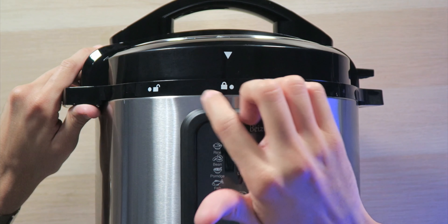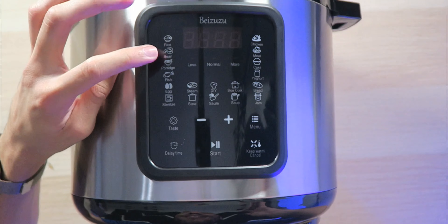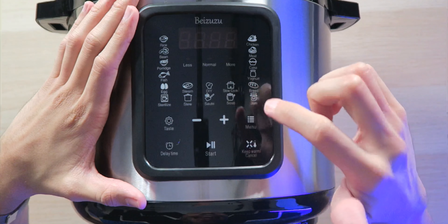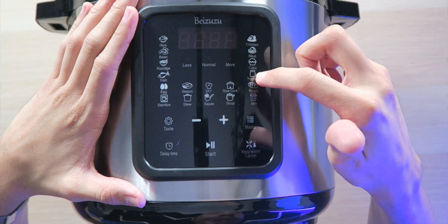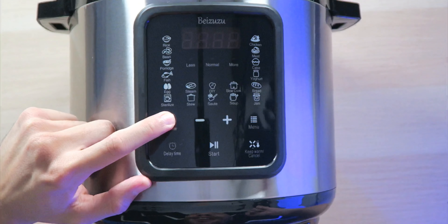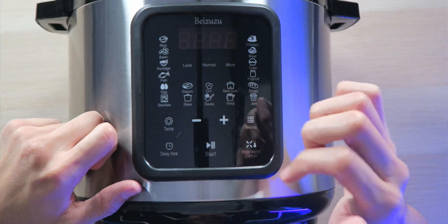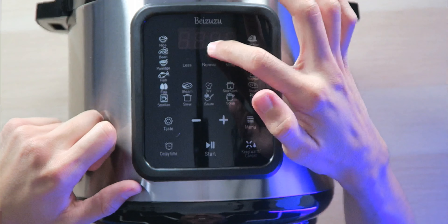You can see when the lid's locked and unlocked. If we take a look at the front, we have all the different modes: rice, beans, porridge, fish, eggs, sterilize, stew, steam, DIY, saute, slow cook, soup, chicken, meat, cake, yogurt, bread, jam, and taste — which I guess is to cycle between different options for how you want it to taste. There's also menu, delay time start, start, keep warm and cancel, along with a little LED screen.